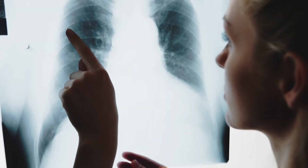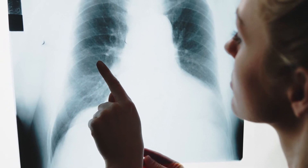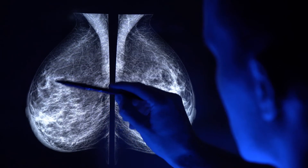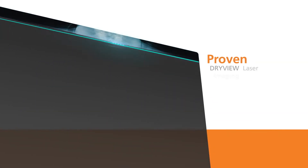DRY VIEW laser imaging film used in the laser imager provides excellent diagnostic visualization of fine detail and a cool image tone. The film delivers the precision and consistency you need to make confident diagnoses.